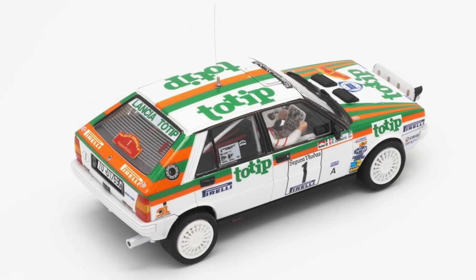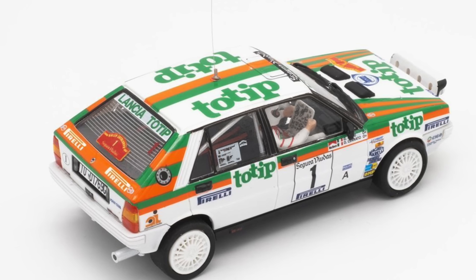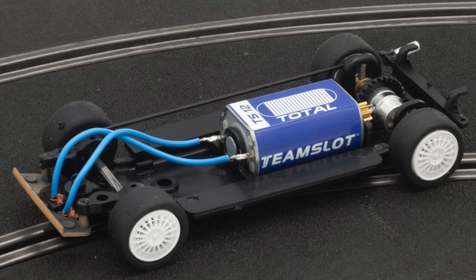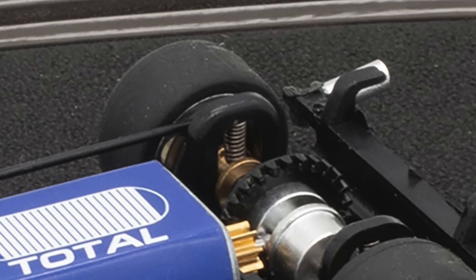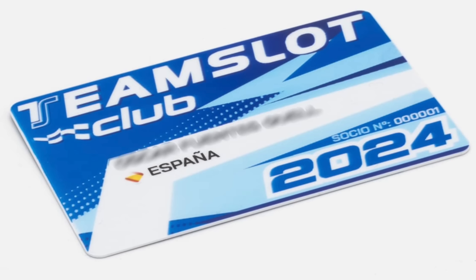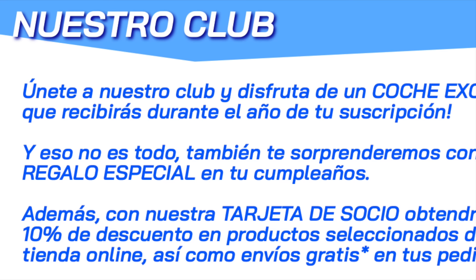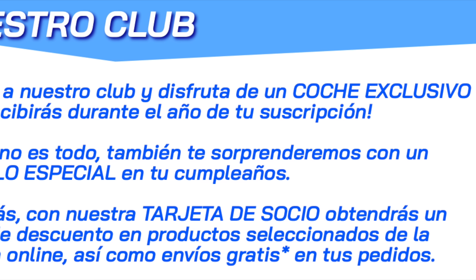Continuing with more TeamSlot news, alongside the 2024 catalog, the first images of upcoming launches have begun to appear, specifically this Lancia TOTIP, shown in great detail including the new chassis and its renewed rear suspension system. TeamSlot has also officially announced the TeamSlot Club — for an annual fee, members will receive an exclusive club model, discounts in the store and on shipping, plus a birthday gift. More information on the official TeamSlot website.